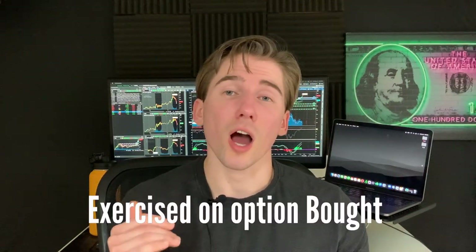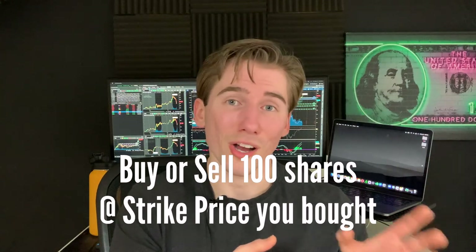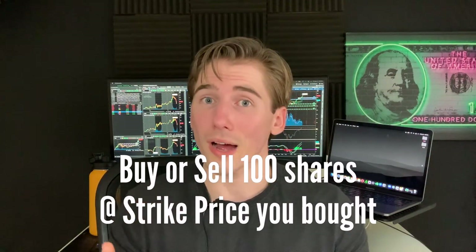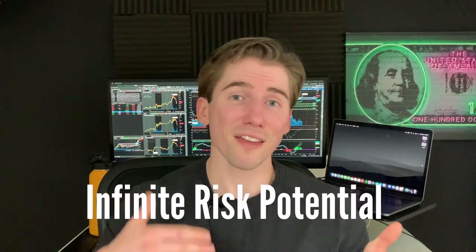It's always important to close out of your spreads before they expire. If you hold them and the stock is between your two strike prices on expiration, you'll be exercising the option you bought but not be assigned on the one you sold. This means you'd have to buy or sell 100 shares at your chosen strike price. For example, buying a $100 call means agreeing to buy 100 shares at $100 for $10,000. If you bought a put, you'd agree to sell 100 shares at $100, and if you don't have them, you'd be short 100 shares — which has infinite risk potential. This is a limited risk strategy only as long as you close your spreads before they expire.